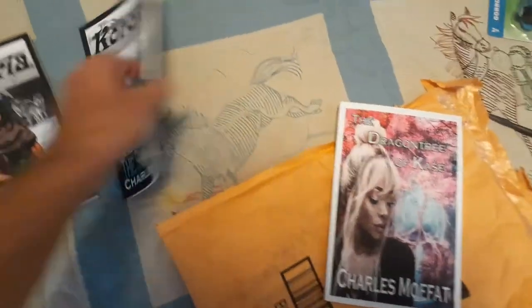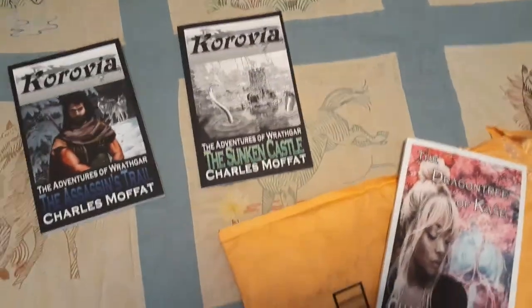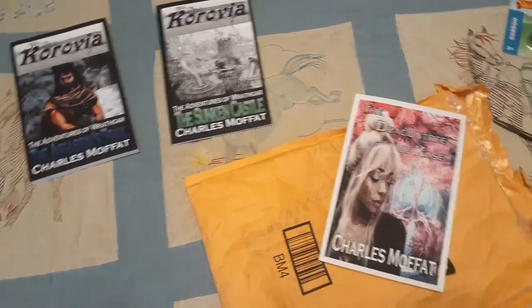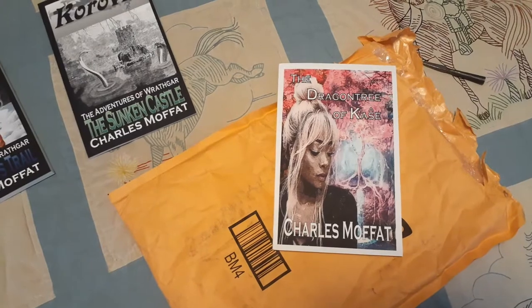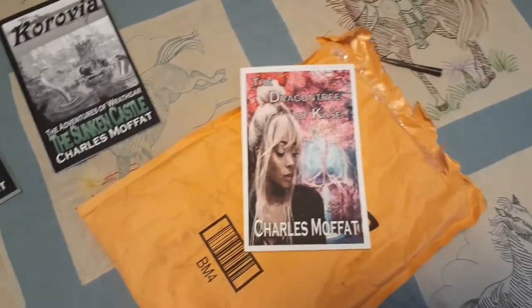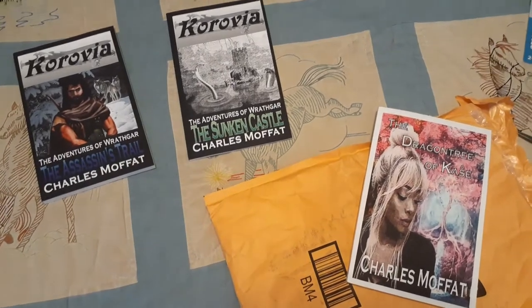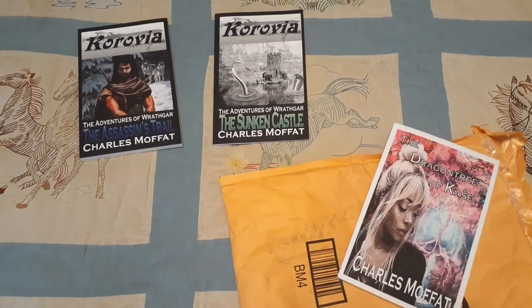If anybody has any questions, just feel free to post in the comments — I look forward to answering them. I'm also looking forward to a review from someone on Twitter who is currently reading this book. And that's all for now. Bye-bye.